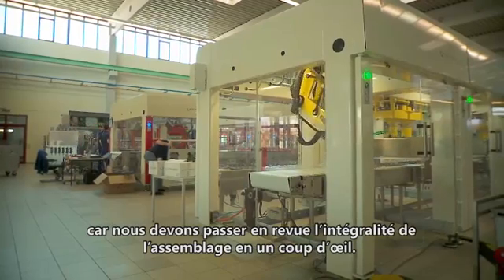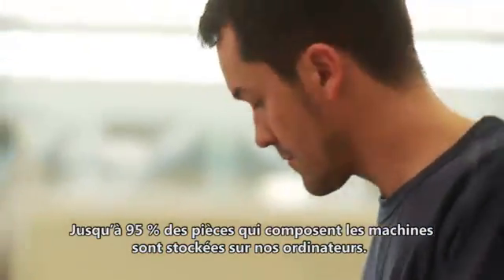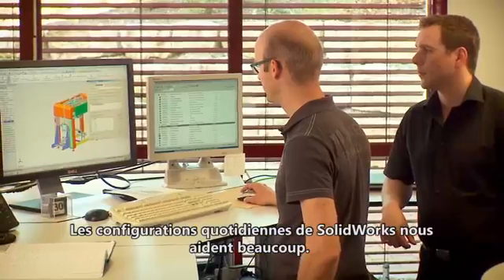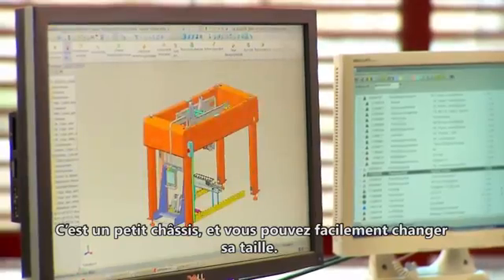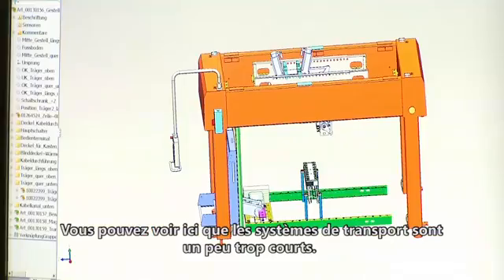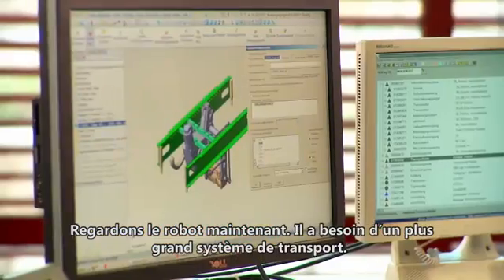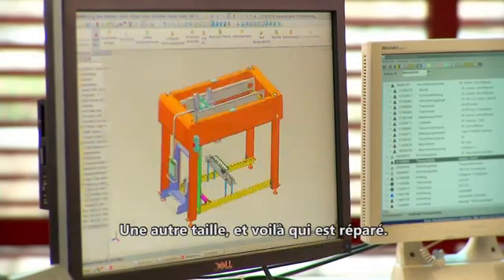We have up to 95% of all parts that are in the machine on our computers. The configuration of SOLIDWORKS helps us a lot. It's a small frame and we can easily switch it over to another size. Now you can see the carrier systems are a little bit too small. Now we can look to the robot — it needs a bigger carrier. Another size, and now it's fixed.